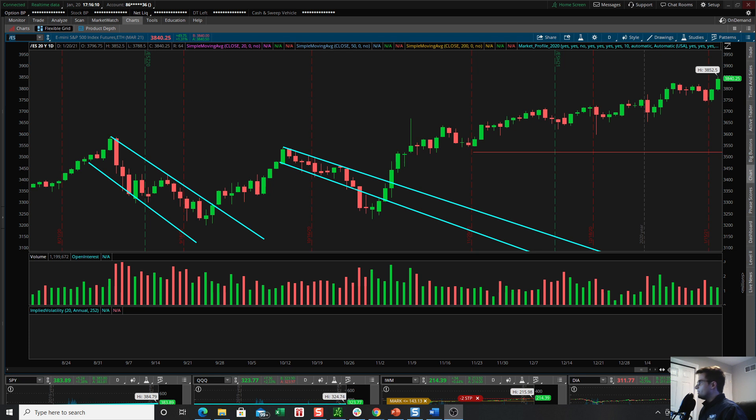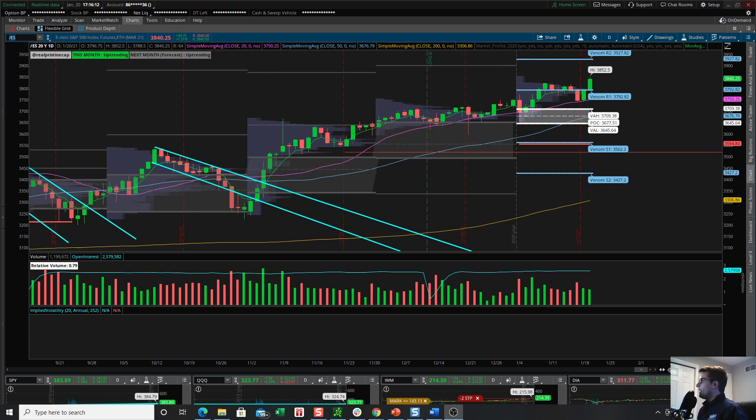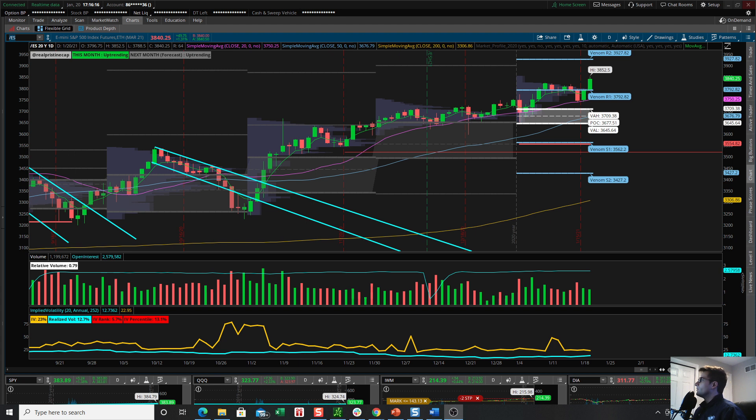What is going on everyone? This is Andrew O'Connell with Pristine Capital coming at you with yet another market recap video. I'm also the Director of Research at LaDuke Trading. It is January 20th, 2021. Please like this video and subscribe to my channel if you enjoy this content and I will continue to make it for you.